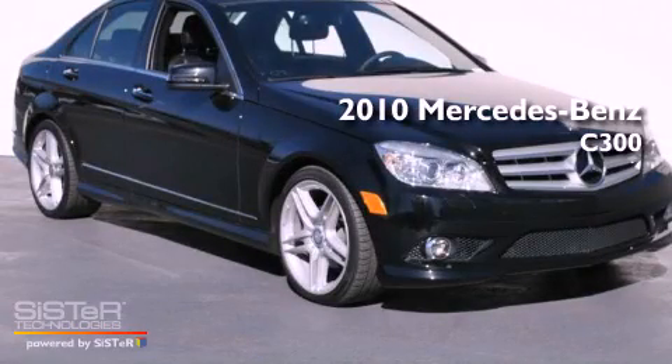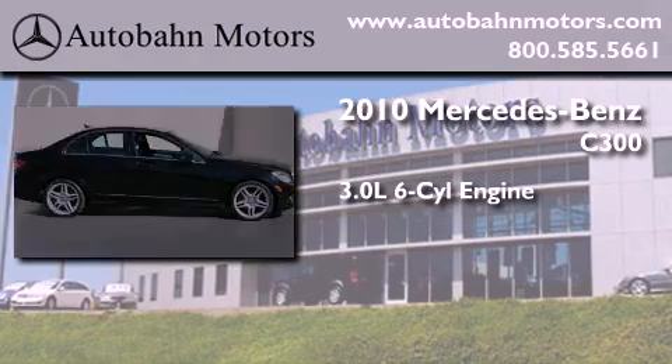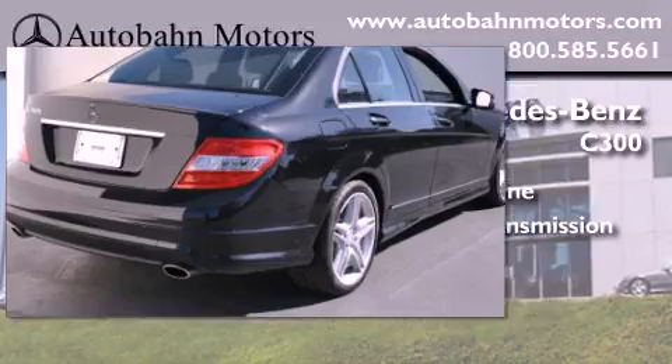This is a certified pre-owned 2010 Mercedes-Benz C300. It has a 3.0-liter six-cylinder engine, an automatic transmission, and a clean non-smoker interior.